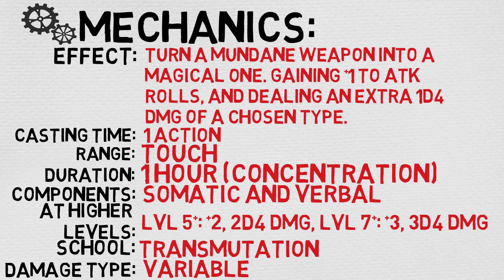This spell is Transmutation and the damage type is variable — if you want to get technical, it is Acid, Cold, Fire, Lightning, or Thunder, and you pick one of them.